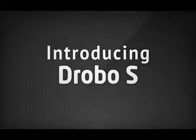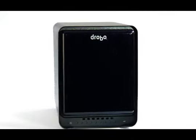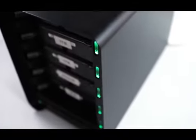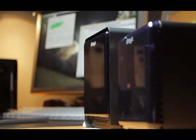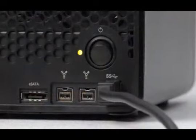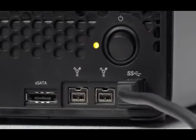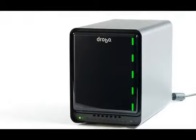The new Drobo S is a professional desktop storage system for the most demanding power users. Built upon the award-winning BEYOND RAID technology, the 5-bay Drobo S is continuously expandable up to 32 terabytes and beyond. The new Drobo S features blazing fast connections including SuperSpeed USB 3.0, eSATA, and FireWire 800. Your Drobo S is ready for tasks demanding performance today and in the future.